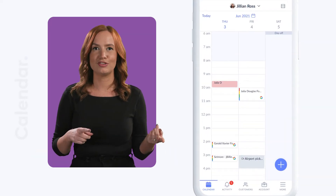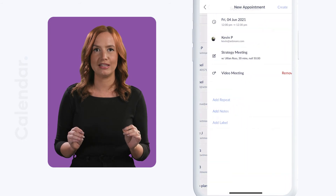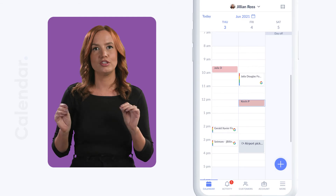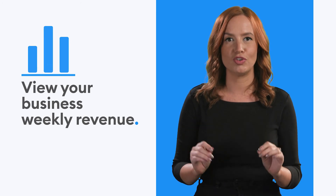Now you're all set — head to the Calendar section and check your schedule. This is where you will be managing all of your appointments. Want to book a customer in directly? All you have to do is tap the time and date on your calendar to start a new booking. You can switch between daily and weekly calendar views to review your schedule. If you charge for your appointments, get an overview of your business's weekly revenue straight from your calendar.